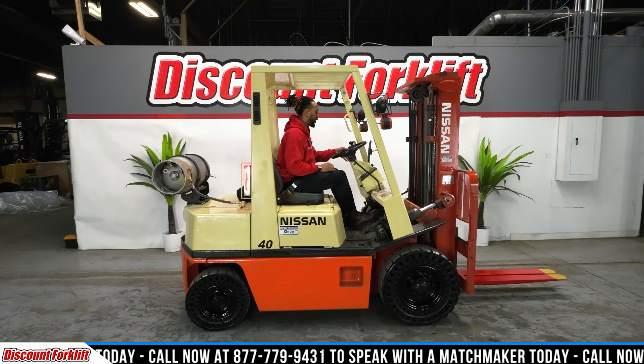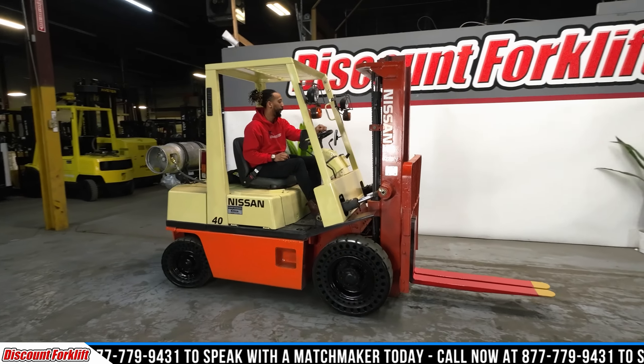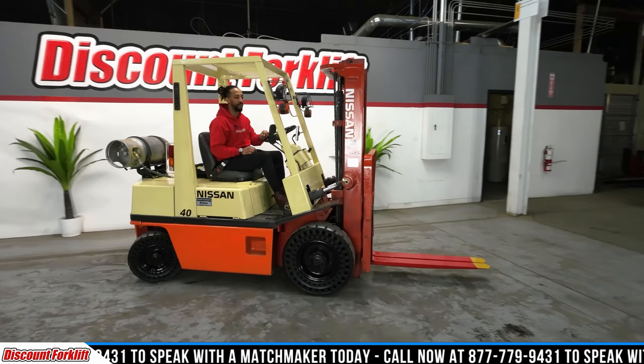But before we get into her, with every purchase you get a goodie bag. Do you even lift, bro? Inside you get an Octane hat. We are a direct dealer for Octane as well. It will also include your Discount Forecliff Maintenance Guide.